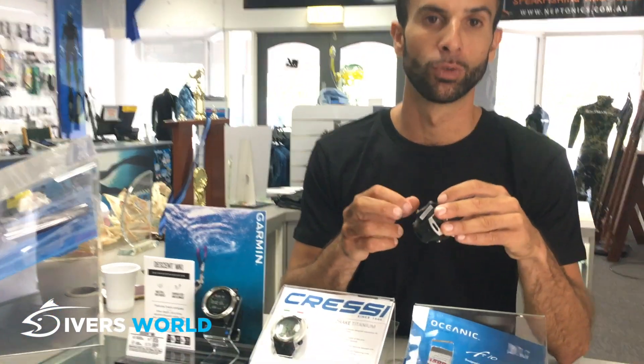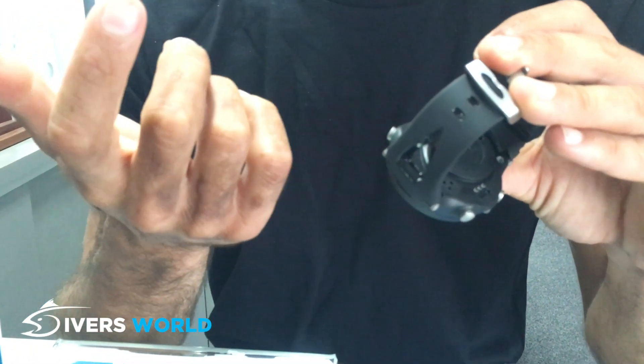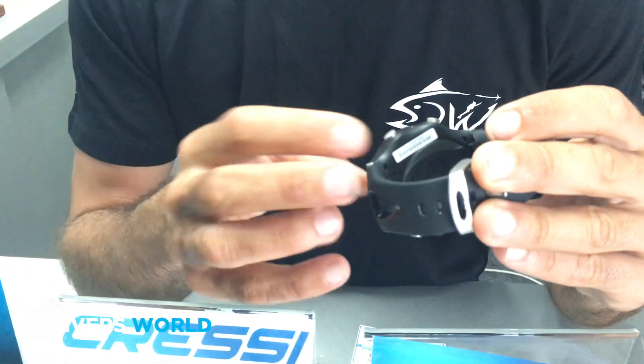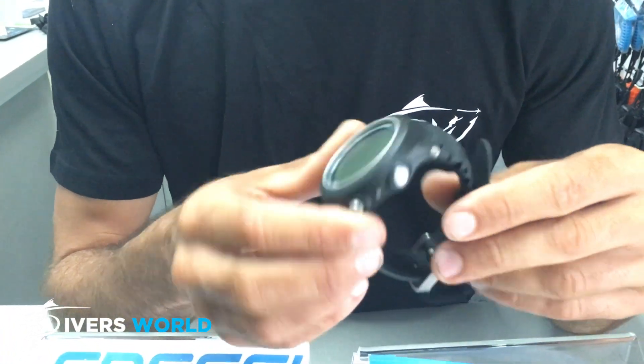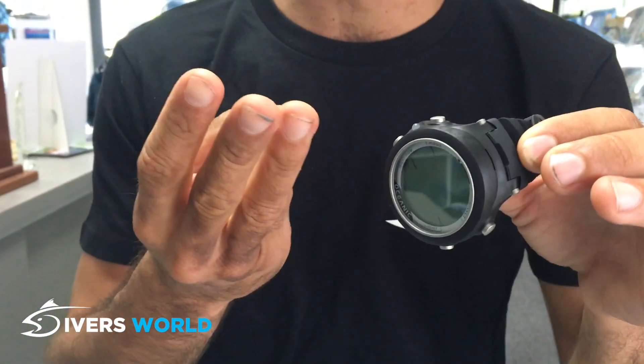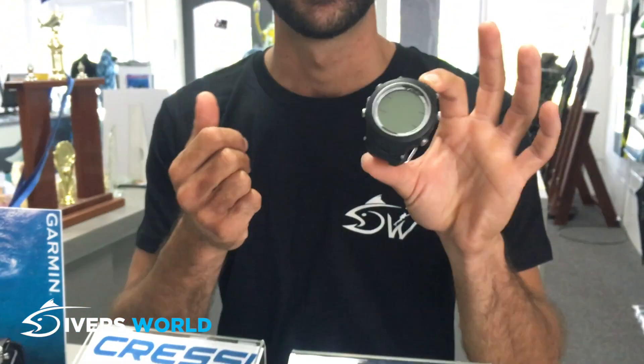The F10 is a simple, effective workhorse computer. It has a user-replaceable battery and comes with the tool. If you're on a dive trip you can bring one of the CR2430 batteries — you can get them from your dive shop or a chemist and change it yourself; it's very simple. Once you learn the functions, you've got three depth alarms, a time alarm, and you can use it as a stopwatch. It's pretty much got everything you need for any sort of freediving activities.